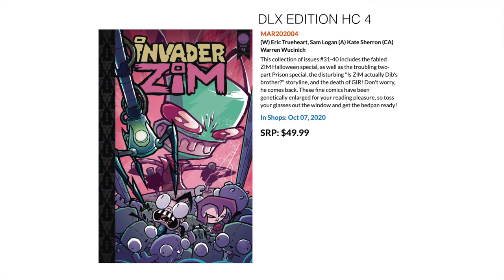Speaking of crazy cartoons, this one is from maybe three generations ahead — early 2000s, late 90s — Invader Zim, again in a deluxe edition hardcover treatment. It collects issues 31 to 40 of Invader Zim. If you're into crazy cartoon-based comics and things that come from the dark side of Adult Swim, then this is something you'll probably want to take a look at.